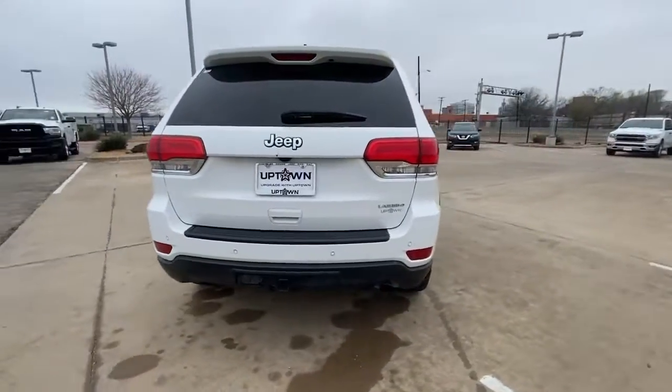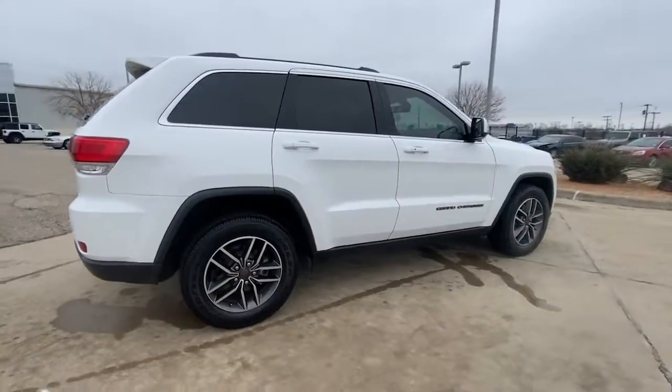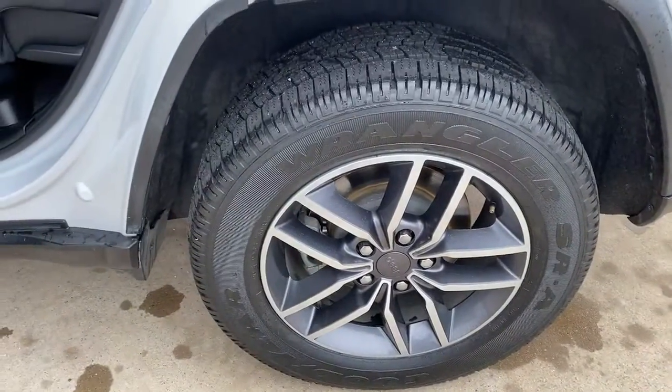The Grand Cherokee keeps you safe, connected, and entertained while you explore your world in confidence and refined luxury.